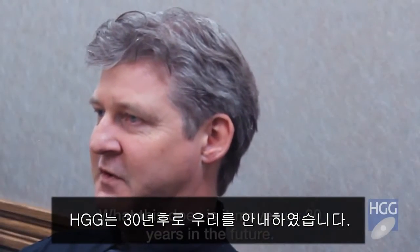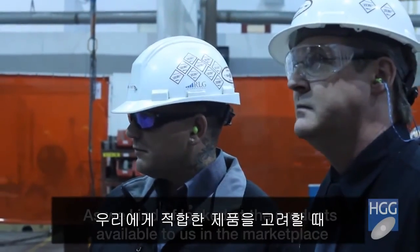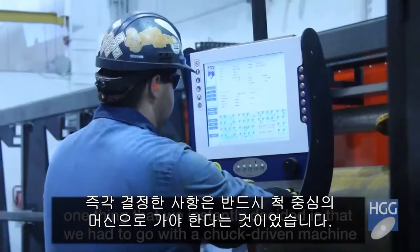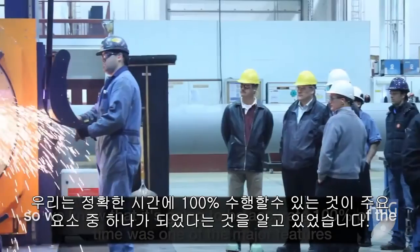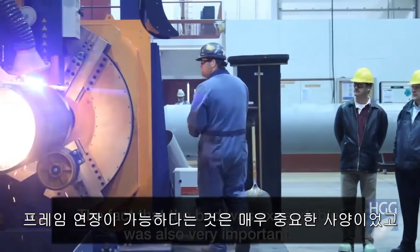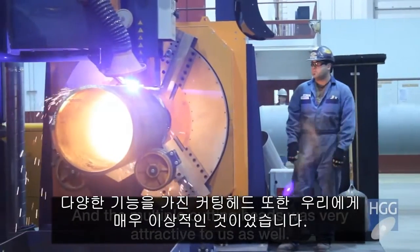This move kind of moves us 30 years into the future. As we looked at the products available in the marketplace, we instantly decided we had to go with a chuck-driven machine. We know it's going to be accurate 100% of the time — that was one of the major features. The fact that the bed was expandable was also very important, and the multiple cutting heads was very attractive to us as well.